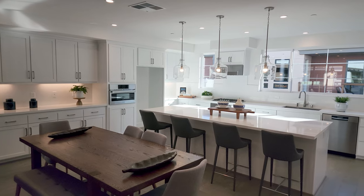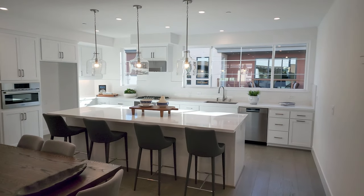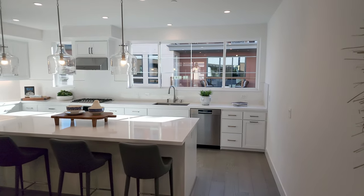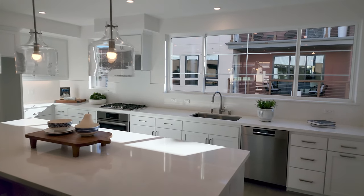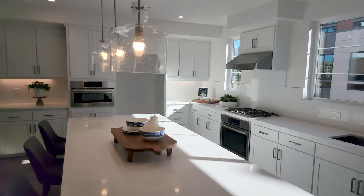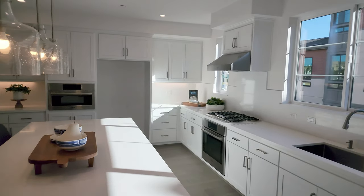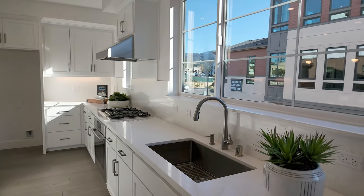Look at this gorgeous kitchen — this is a dream come true. If I had this kitchen, I'd be doing cooking shows as well. I used to be a chef for 17 years and cooking is one of my biggest passions, so enjoying kitchens like these is a real treat.